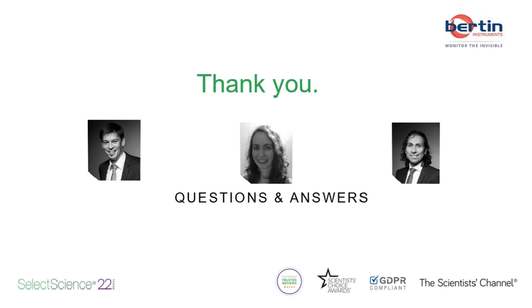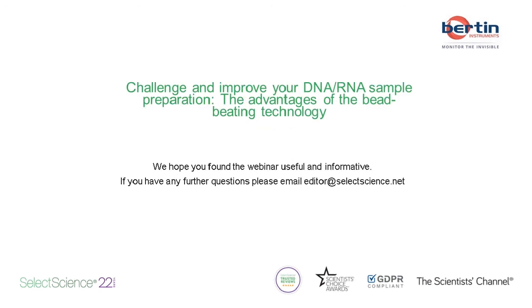That's all we've got time for today. Thank you very much to our experts for that informative discussion and presentation, and thank you to everyone joining us online for your interesting questions. I hope you found this a worthwhile session. You can download your certificate of attendance by clicking on the resources tab of the webinar. The webinar will be available to watch on demand in a few days. Goodbye and thank you once again for joining us.